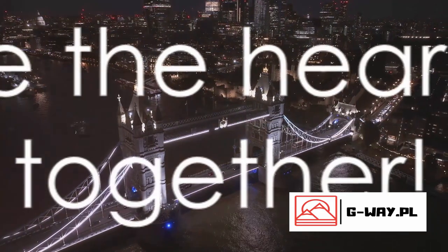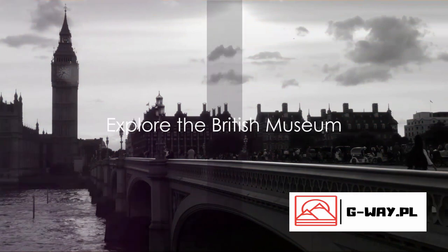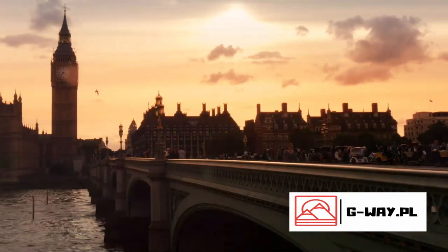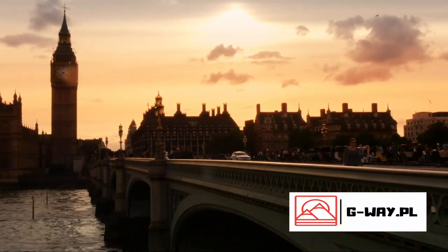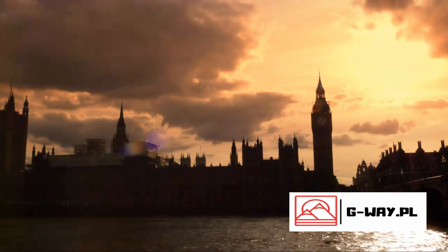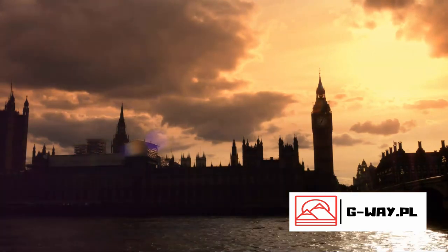Without further ado, let's dive right into the heart of this amazing city. Our first stop is the British Museum, a treasure trove of world art and artifacts. This venerable institution, established in the mid-18th century, houses an impressive collection that spans over two million years of history. From ancient civilizations to modern times, the museum is a testament to the ingenuity and creativity of humankind.